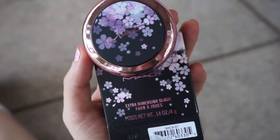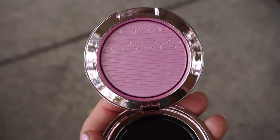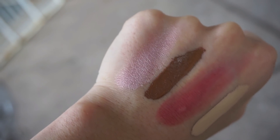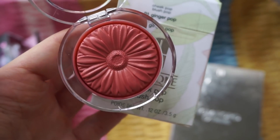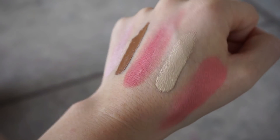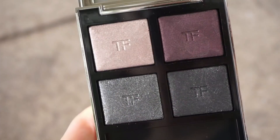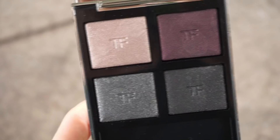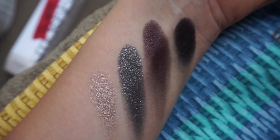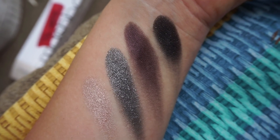Next, the MAC Extra Dimension blush in Dilly Dolly — it was the last one, so I took it as a sign. Really pretty, like a light pinky highlighter-blush. Then I picked up the Clinique blush in Ginger Pop — more peachy compared to the Bobbi Brown, which is more pink. I love those tones. And the last item: the Tom Ford quad in Bad AF — my first Tom Ford quad ever! One-swipe swatches and they feel like silk. I love these tones. Gorgeous.